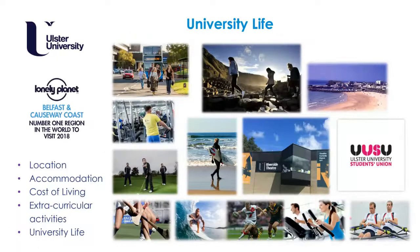An important part of going to university is university life, and we want you to make friends, learn new skills both inter- and extracurricularly, and most of all to enjoy your time with us. Our campus is situated in Coleraine, on the Belfast and Causeway Coast, which is ranked by Lonely Planet as the number one region in the world to visit in 2018. If you come here you will see why.